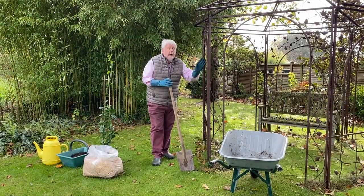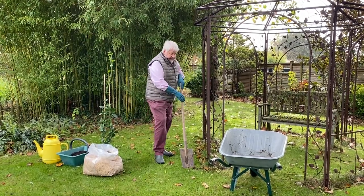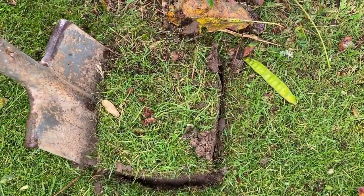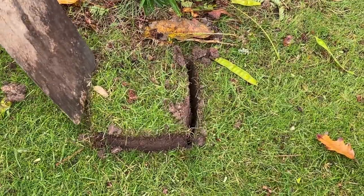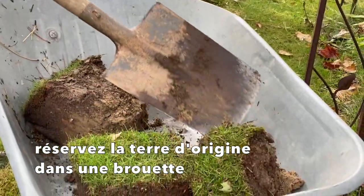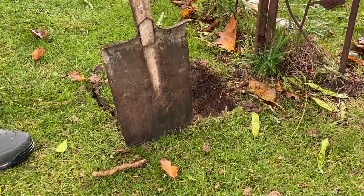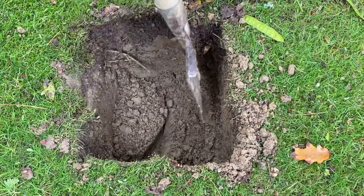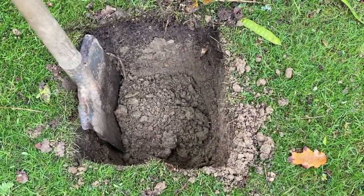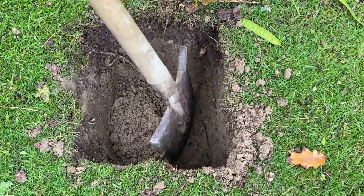Je vais creuser un trou au pied de cette gloriette, qui va nous servir de support pour la plante grimpante. Ici, la terre est excellente, donc je n'ai pas besoin de faire un trou énorme. Je commence par décaper délicatement la pelouse. Je fais un trou d'environ 40 cm de côté, c'est tout à fait suffisant. N'hésitez pas à donner de bons coups de bêche au fond pour décompacter la terre, de manière à ce que les racines puissent s'enfoncer en profondeur sans aucun problème.